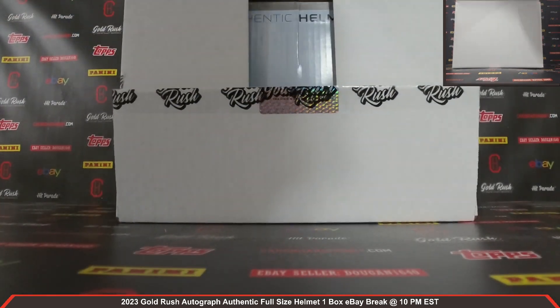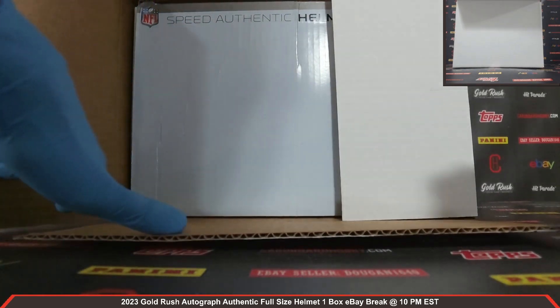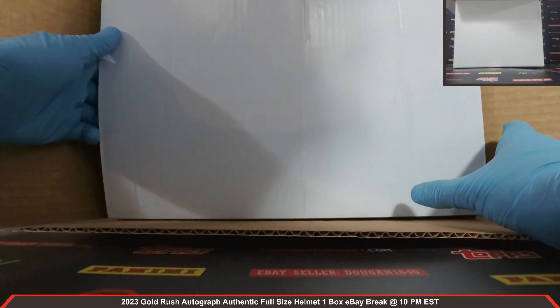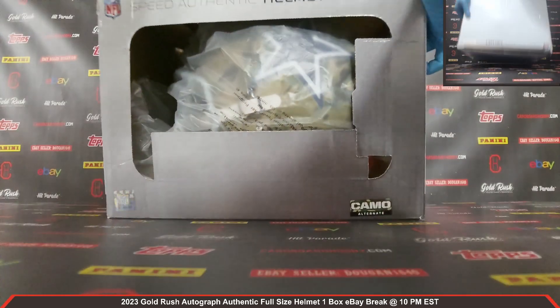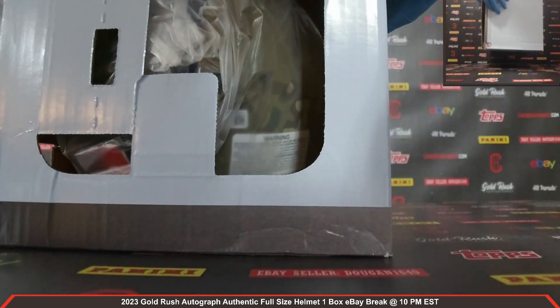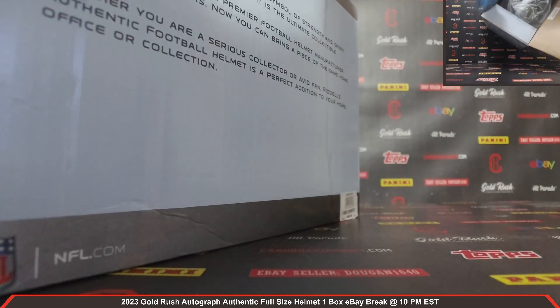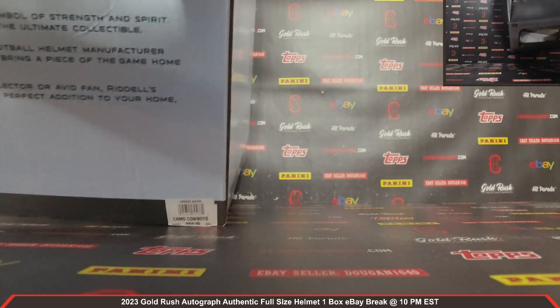All right, guys, here we go. Your Autograph Authentic Full Size Helmet coming at you front and center. Good luck, everybody. Here we go. We've got a camo alternate — that is one gorgeous looking helmet there. A camo alternate — let's get it out.